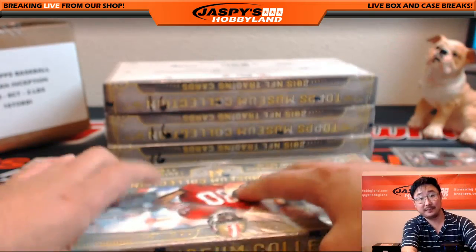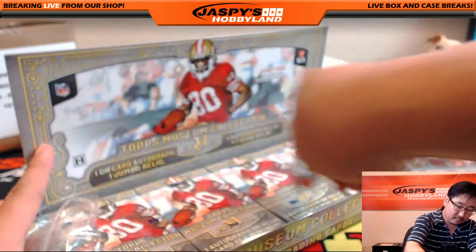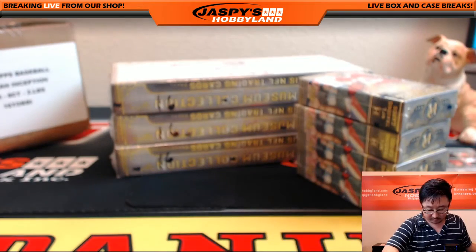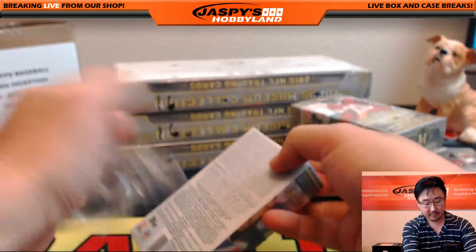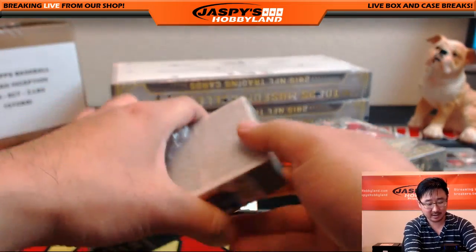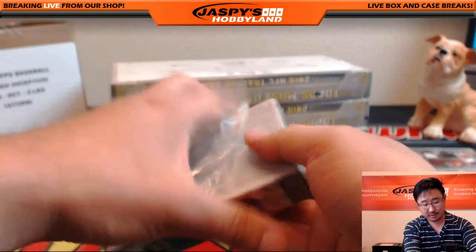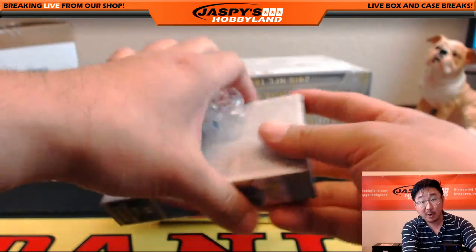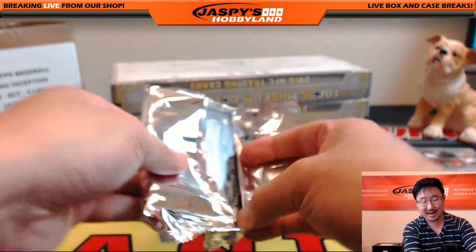Next box. That Bowman Inception — I still think there's two teams left on that. JazzPeaceHobbyland.com — let's fill that one up and we can jump right into that one as well. That's also a pretty quick break. Flawless baseball, perhaps. Football mixer, baseball mixer. All sorts of fun stuff on the website. Saturday night — let's go nuts.